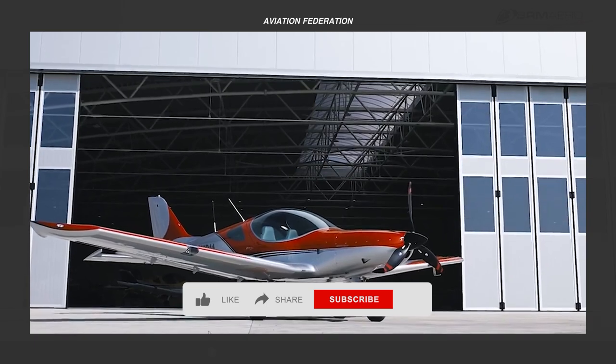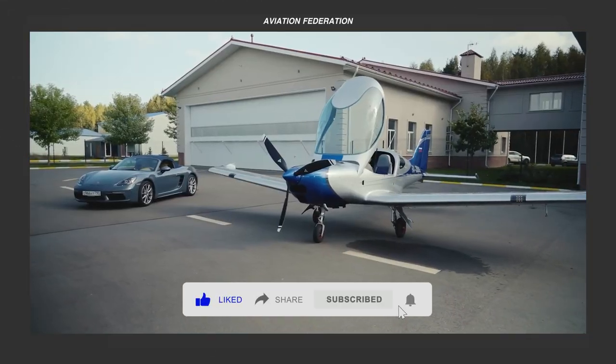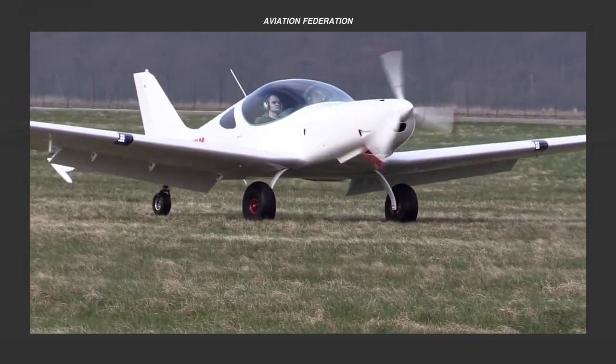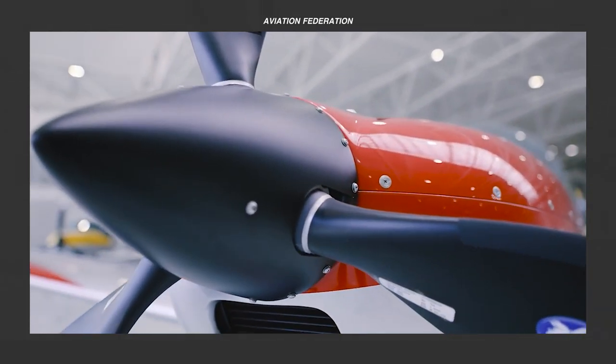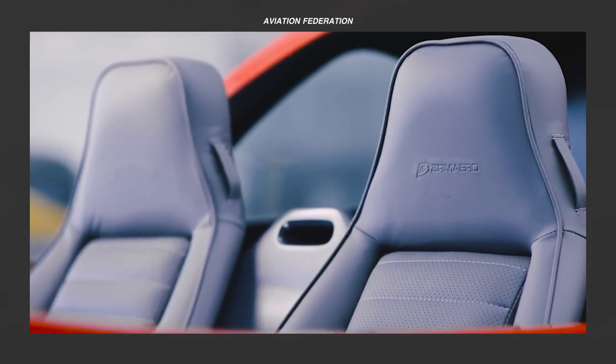Bristol Aircraft was founded by Martin and Milan Bristella and is currently manufactured by BRM Aero, with their headquarters located in the beautiful Cunovice, Czech Republic. Their aircraft have been widely known for their safety, ergonomic design, and outstanding flight characteristics.